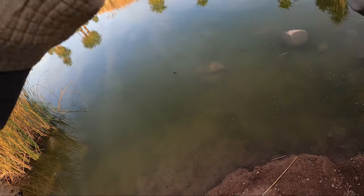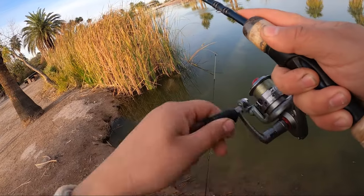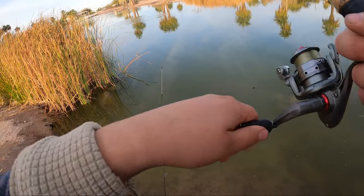Got him — fish on! Another one on the bobber, and he's jumping! The bobber is killing it today.